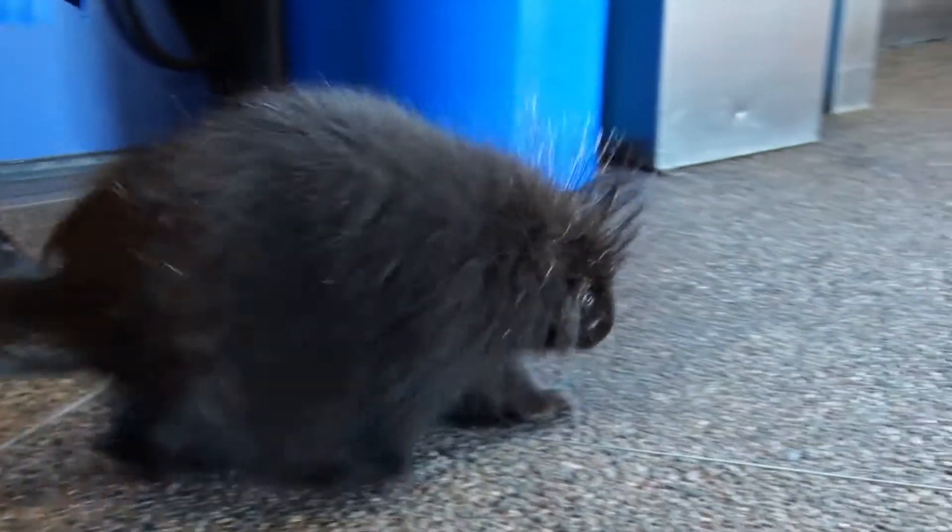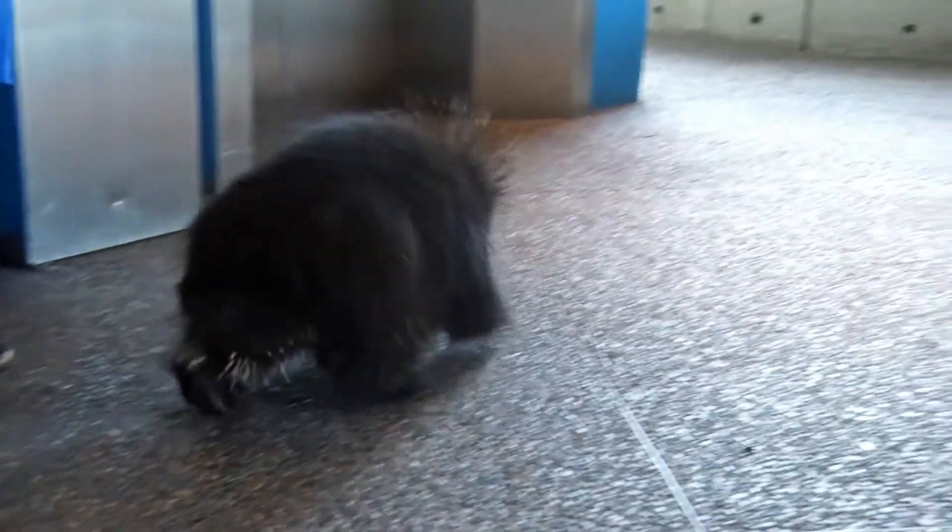Beavers protect themselves from predators by building lodges. Porcupines are safe from most predators because of their quills, but there's one animal that is considered an expert at hunting porcupines. Fishers are predators in the weasel family that specialize in hunting porcupines for food. Fishers attack the porcupine's face, which doesn't have quills. Even if the porcupine corners itself against a tree, fishers are able to climb the tree and attack from above. Needless to say, we don't have any fishers in our science center, so this porcupine is able to wander around worry-free.